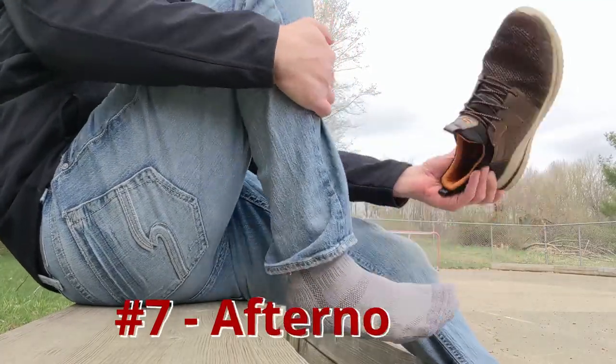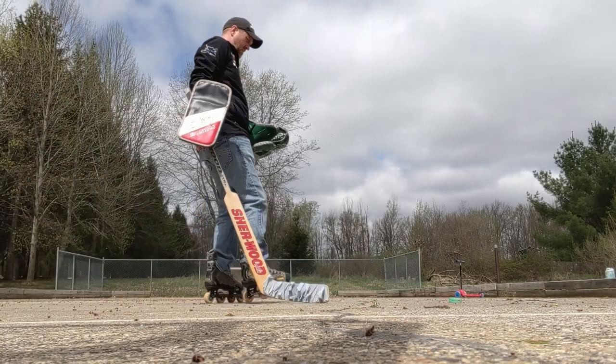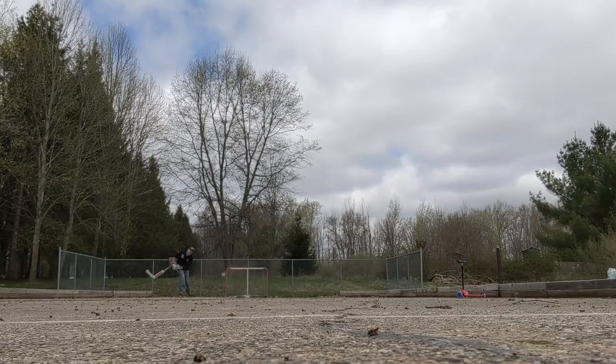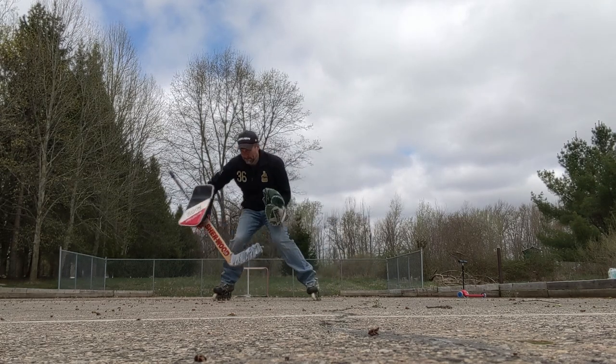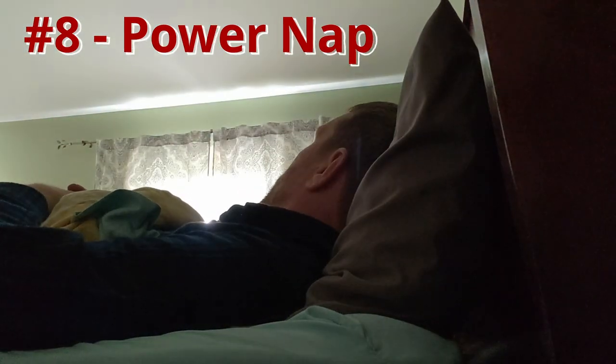A light 15-minute afternoon skate is a great way to get your body ready for a game — especially helpful if you haven't skated since last week. Reignite that muscle memory. I even put on my glove and blocker; subscribers might recognize the blocker. Then it's time to take a power nap: shut the curtains and get at least 30 minutes of rest. This will help you be wide awake for a late game.